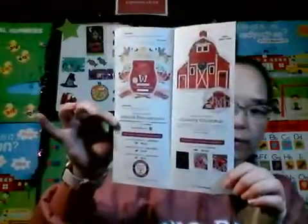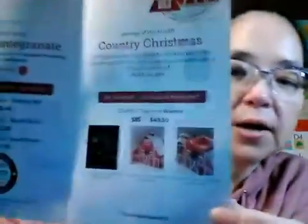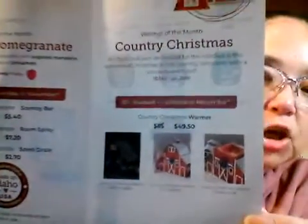Here they show on the bottom the different settings you can put the warmer in and what it looks like. If you order the scent of the month or the warmer of the month in the month that it's advertised, you will get a 10% discount. For example, this Scentsy bar will now be $5.40 and the warmer will be $49.50.